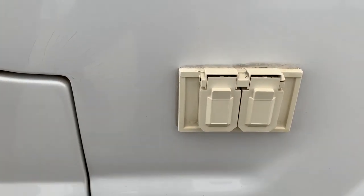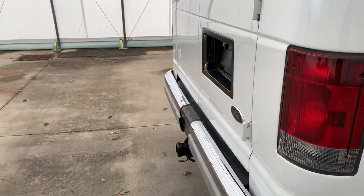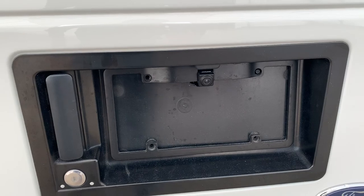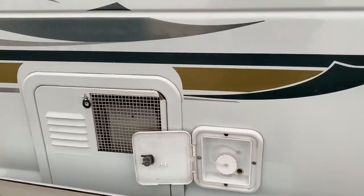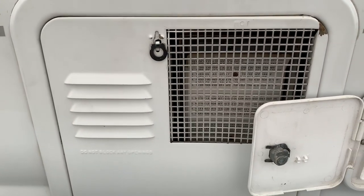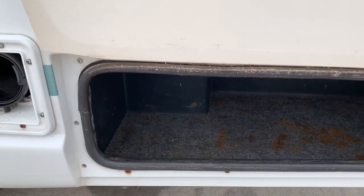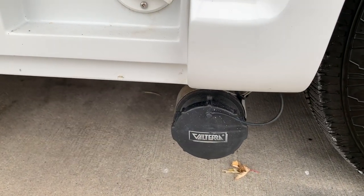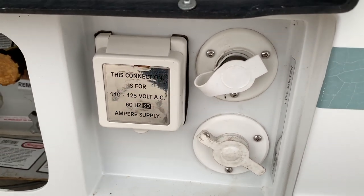Got a couple of exterior outlets on the back passenger's corner. Got a pretty good size storage compartment here. On the back end, we do have the tow package. We have a backup camera mounted on the license plate. Going to fill our fresh water tank here. Vent and access to the propane water heater. A smaller storage compartment on the rear passenger's corner. Sewer hose storage. We're going to dump our black and gray water tanks here. This one is cable TV, city water connection, and going to hook our shore power cord up there.